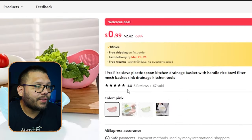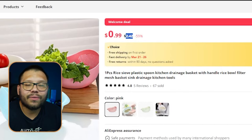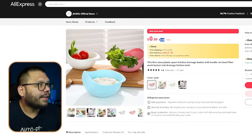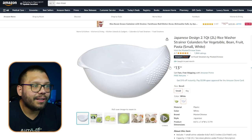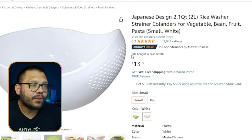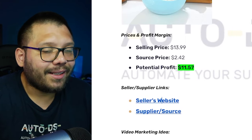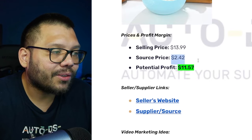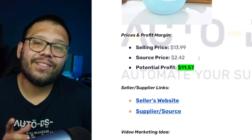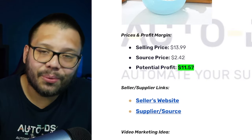Selling the rice rinser for $13.99 and sourcing at $2.42 gives a potential profit of $11.57. For the marketing video, show that same chaotic scene of trying to wash rice and having it spill or leaving too much water — then cut to easily using the rice rinser to drain all the water without losing any rice.